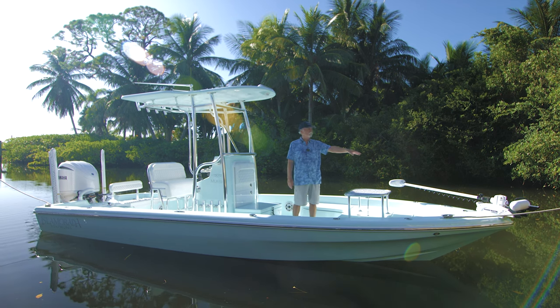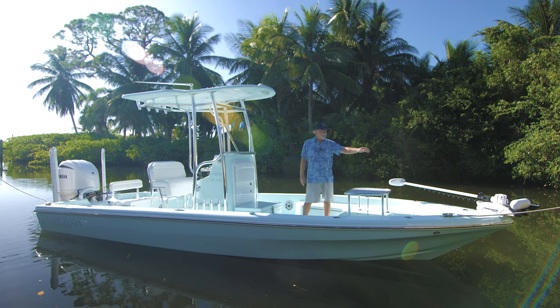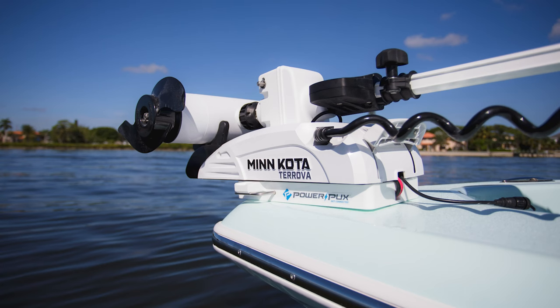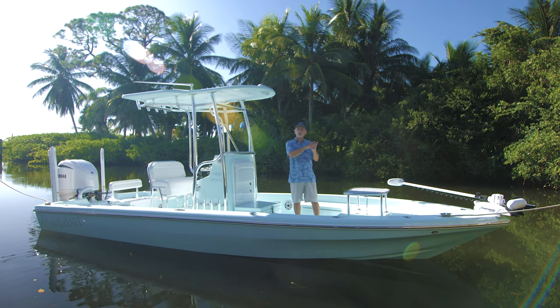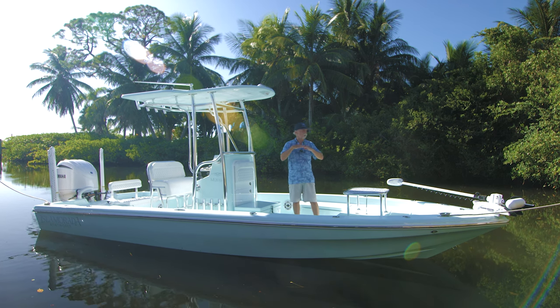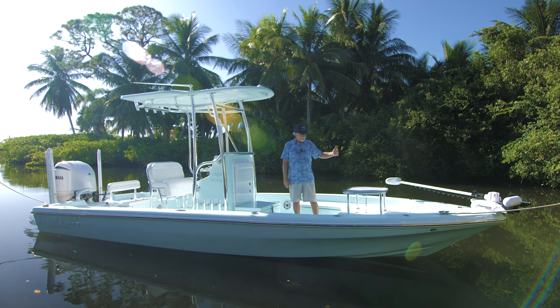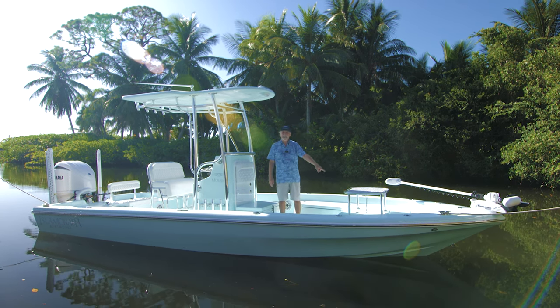Starting at the bow, there's a Minn Kota Corova — you've all seen that system — however this one is on a Power Pucks mount, which we've done maybe three or four of by now. Super clean, all the wiring is concealed inside the mount itself, 36-volt of course.